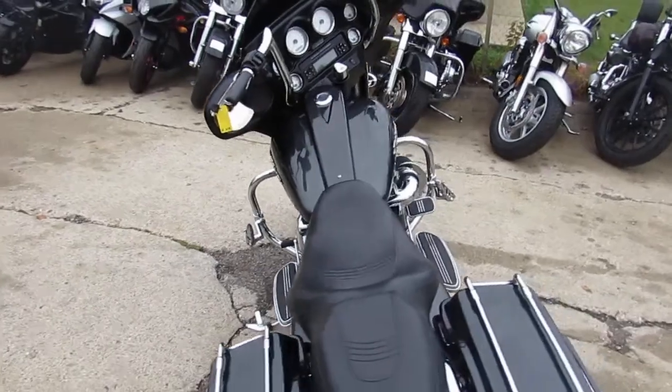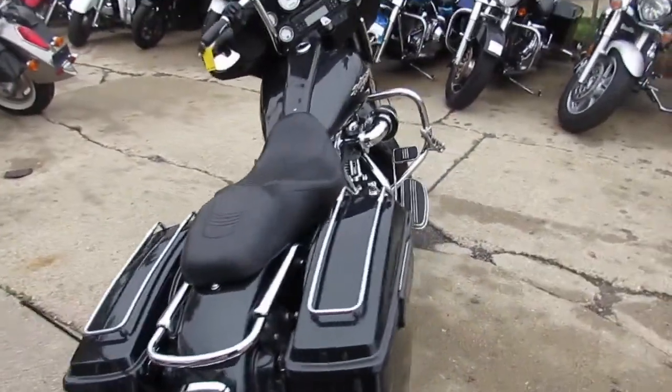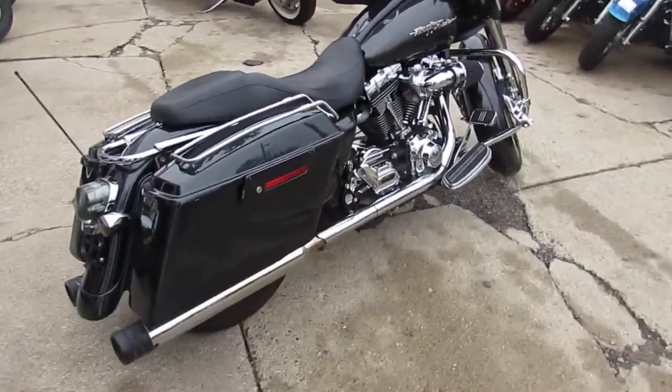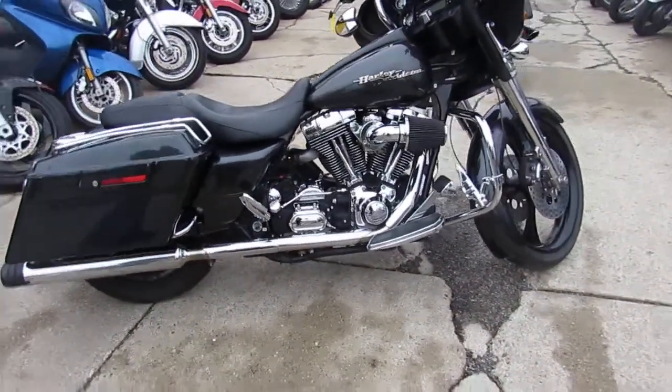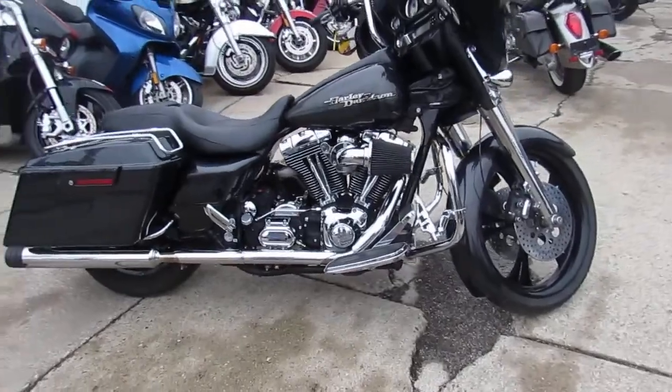We've got over 500 used bikes. We've got guaranteed financing. We can assist with nationwide shipping, help with out-of-state financing. The one we're doing a video on is a good-looking bike here, guys. It is a 2006 Street Glide.